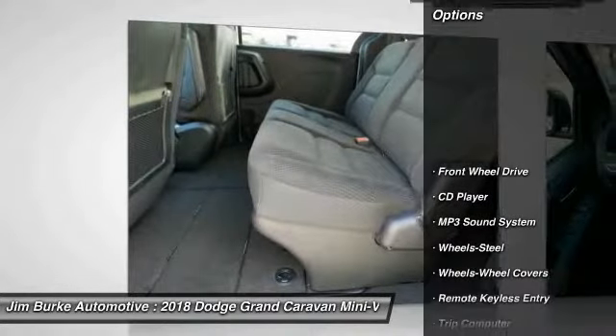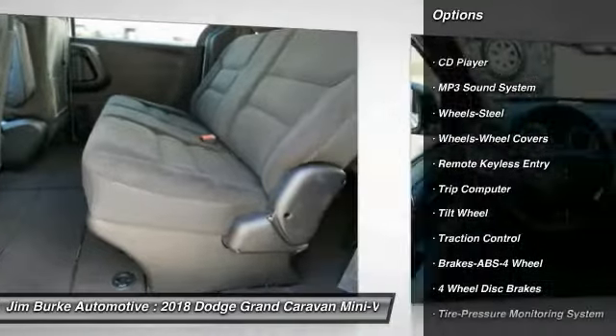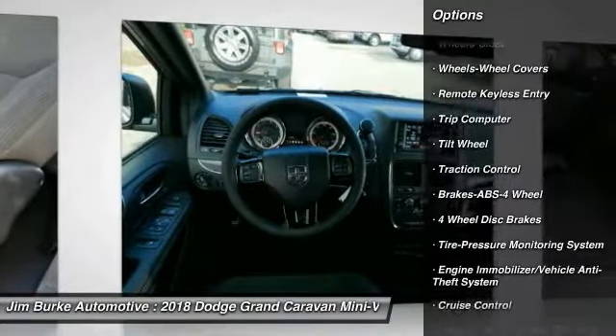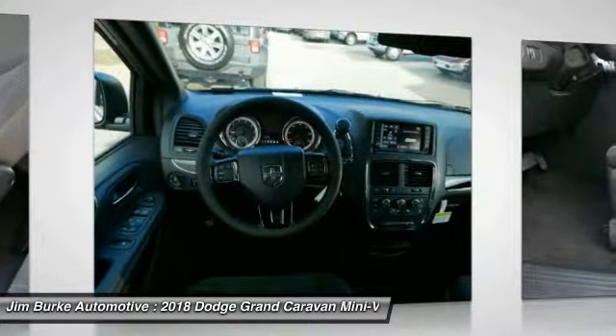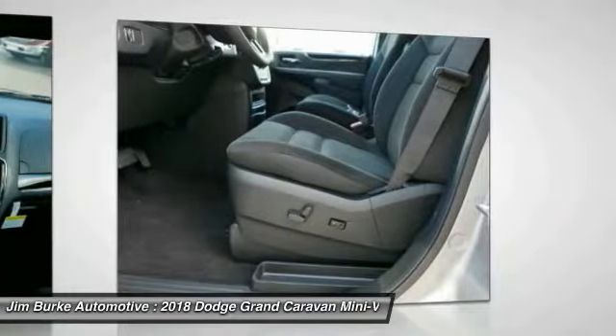Here are some of this vehicle's great options: anti-lock braking system, traction control, air conditioning, power steering, cruise control, floor mats, climate control, multi-zone, FWD, rear defrost, trip computer.